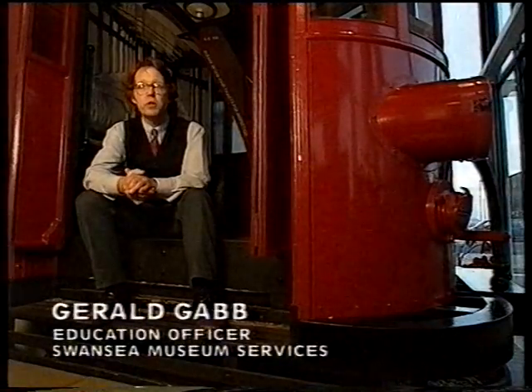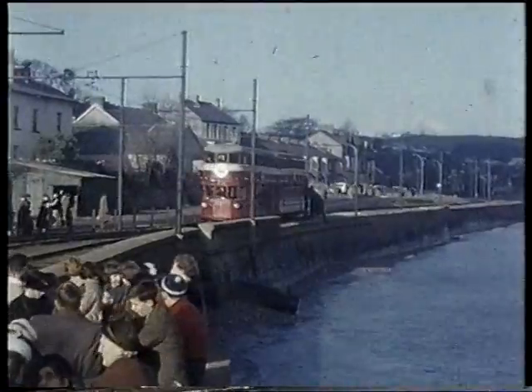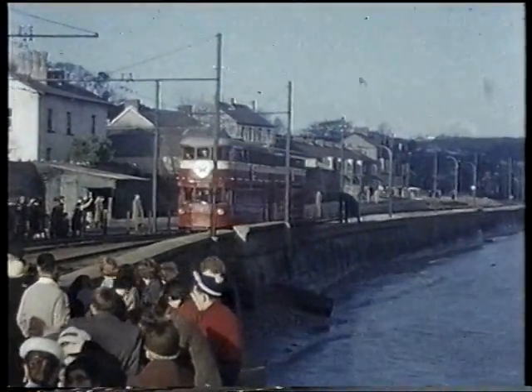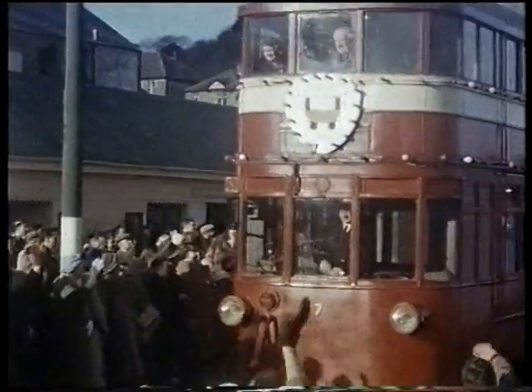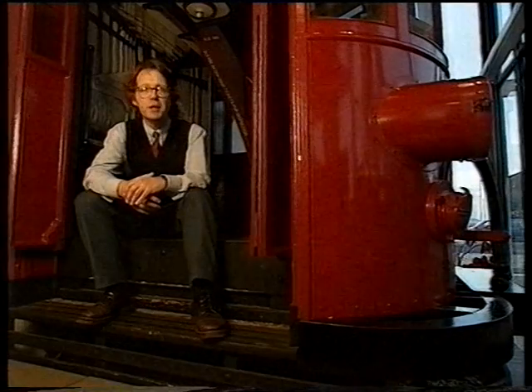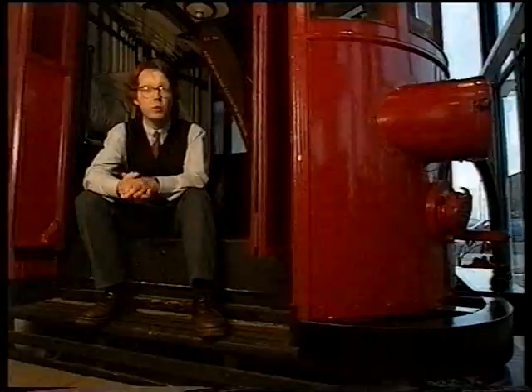The Mumbles Railway was not just an ordinary tram system. It went around the edge of a bay. It was special because it was the first passenger railway in the world. And it was special because it took people to their leisure time, to their enjoyment, not just taking them from their homes to their work, although it did some of that, of course.